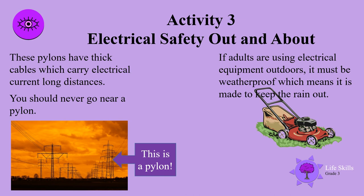Activity three: electrical safety out and about. These pylons have thick cables which carry electrical current long distances. You should never go near a pylon. If adults are using electrical equipment outdoors, it must be weatherproof, which means it is made to keep the rain out.